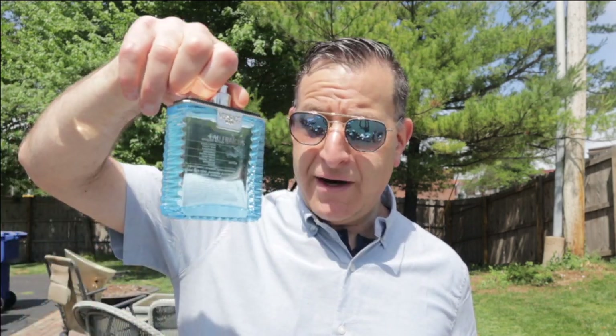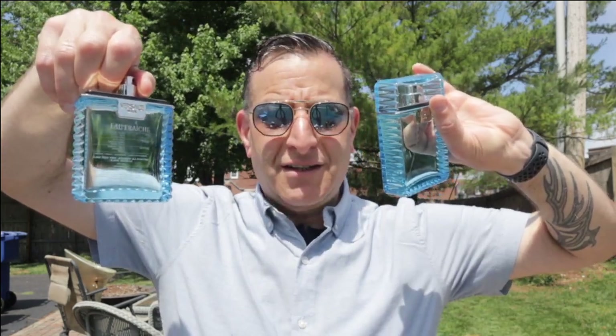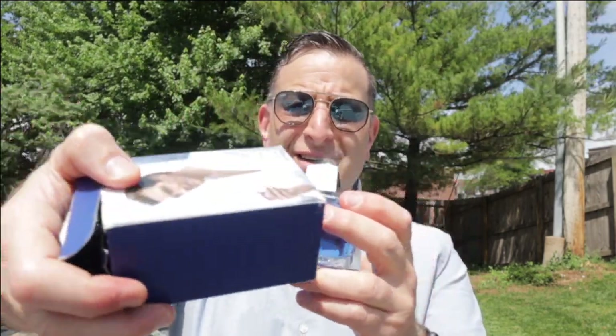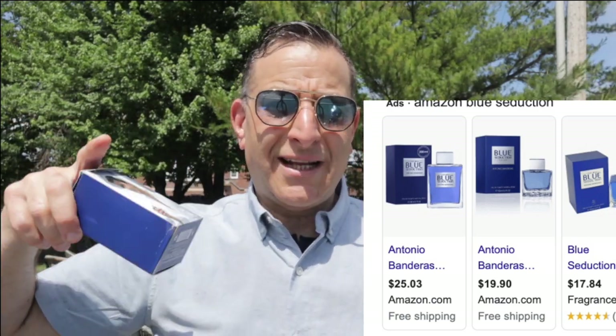Since you waited to watch to the end of the video, here are three bonus fragrances that smell like more expensive ones. Number one: if you like Versace Man Fresh or Dolce & Gabbana Light Blue — $50 to $70 fragrances — just get Antonio Banderas Blue Seduction for the summer. The old story goes that Dolce & Gabbana gave him the Light Blue formula before it was approved, and he made Blue Seduction from it.